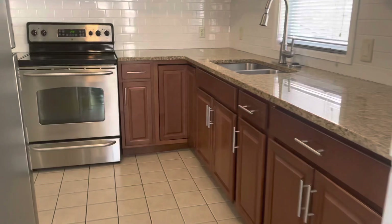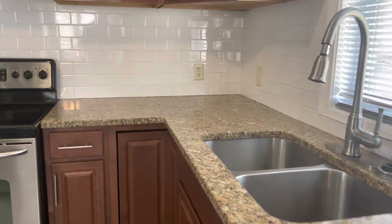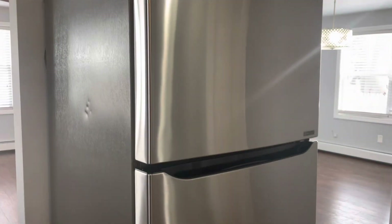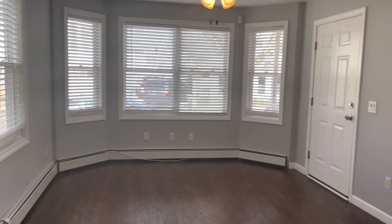Kitchen area here. Plenty of countertop and cabinet space. Double sink. Electric stove. Refrigerator. Big windows for lots of natural light.